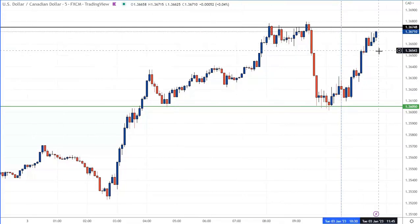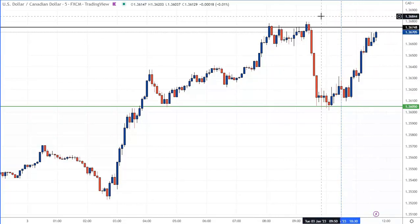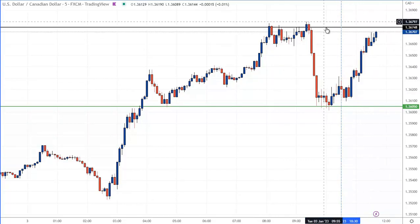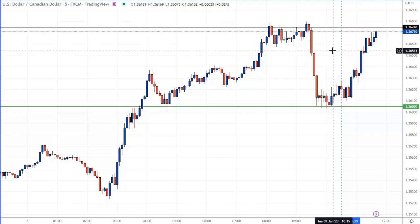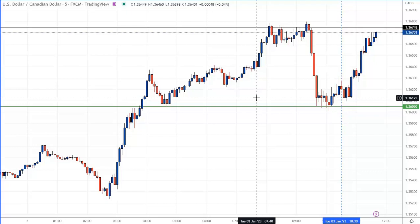Okay folks, we just got filled — 136.71. It's all trade management time now. We have our stop in place. We have a 10-pip risk is all. So we have to manage this trade now, get the risk out of it as soon as we can. And let's stand by and see what happens.